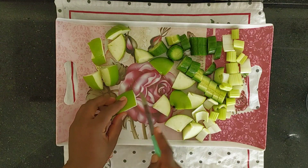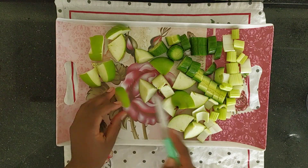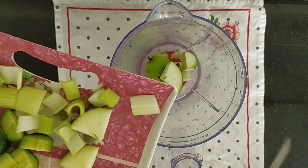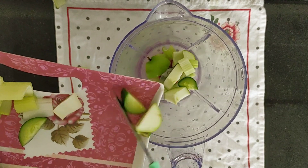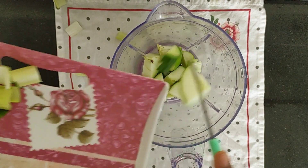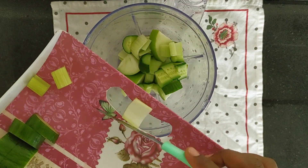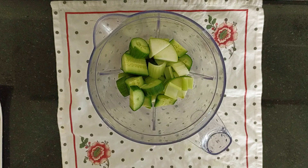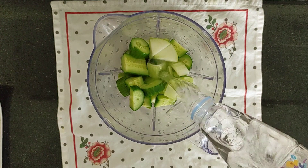Making your skin glowing and looking radiant. Add everything into the blender, then add just one cup of water.